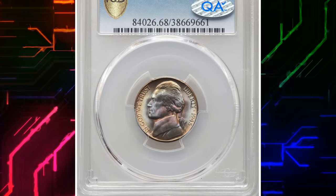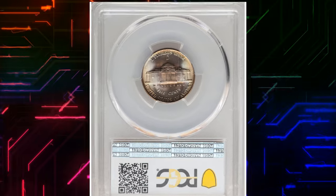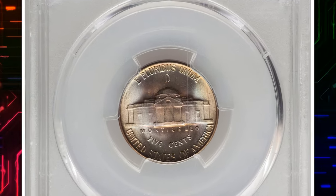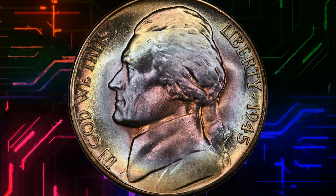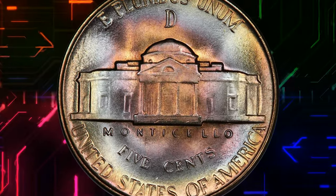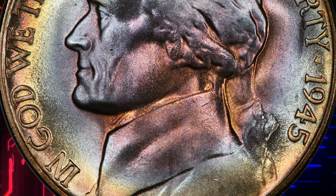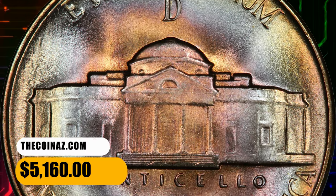Number 5. 1945 D Jefferson Nickel in MS68 Condition with Full Steps. From the last year of the silvery alloy wartime composition, distinguished by the large D mint mark in the field above Monticello. Both sides yield radiant satin luster that is virtually untouched, cast in lovely concentric multicolor hues. The strike is sharp, and this is one of few full-steps examples of the issue that PCGS has certified MS68. It ended up selling for $5,160.